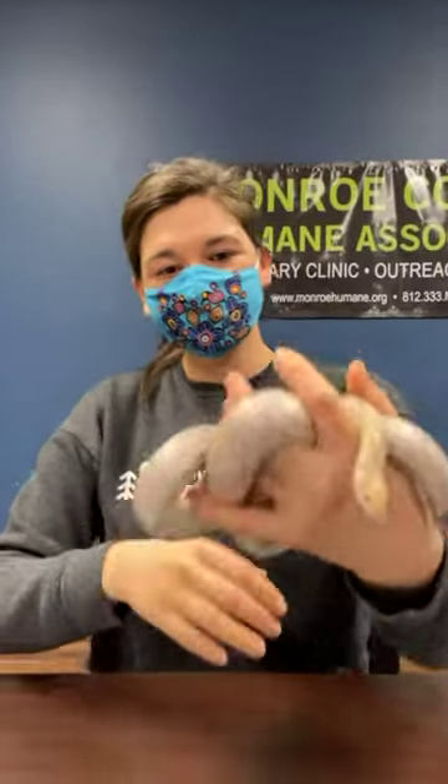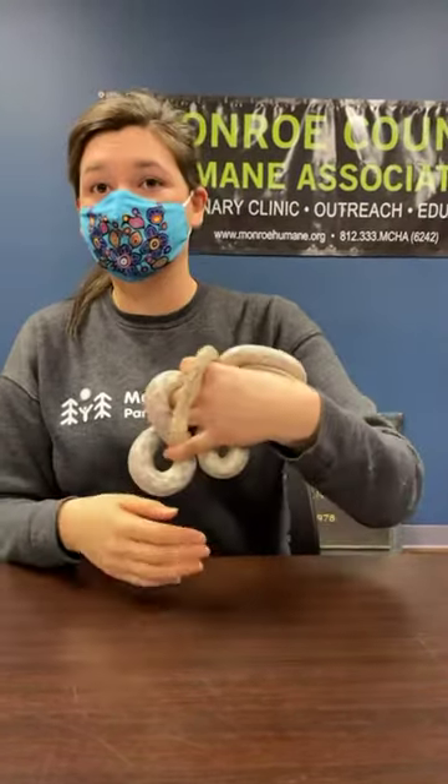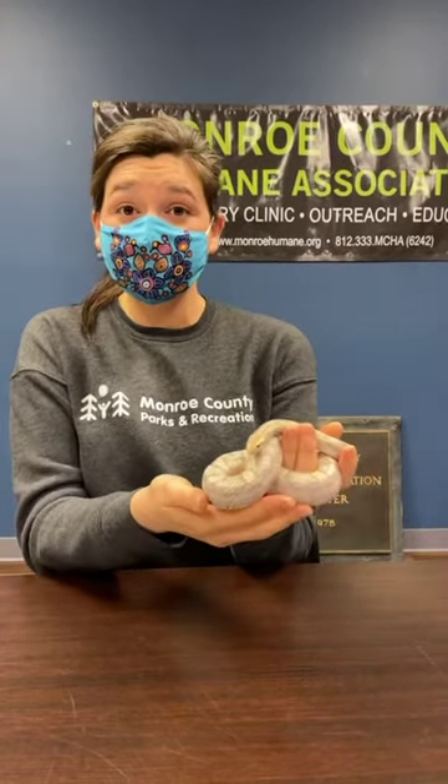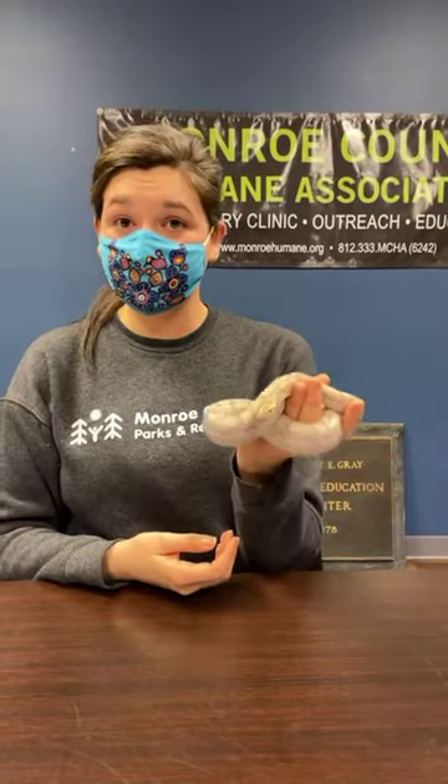Most snakes eat rats; some will eat small lizards, some will eat small insects, but generally they're more into rodents. These guys actually get fed rodents. If you were to have a pet snake, you'd want to feed them frozen rodents — you never want to just go out in the wild and get one, because you don't know where they've been or what they've eaten, so you want to feed your snake the healthiest meal you can.